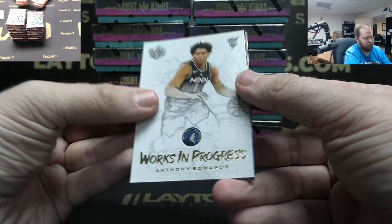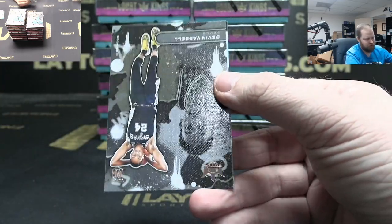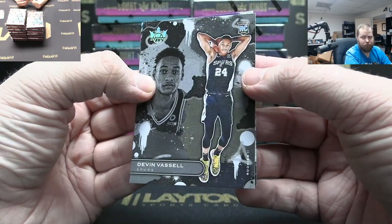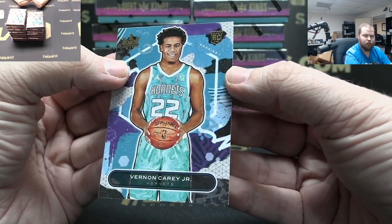Work in Progress Anthony Edwards. Kevin Love Points in the Paint. Devon Vassell Rookie Two. And Vernon Carey Rookie One.